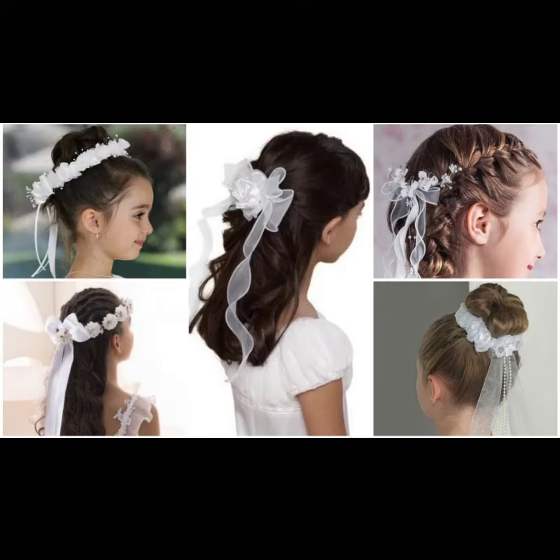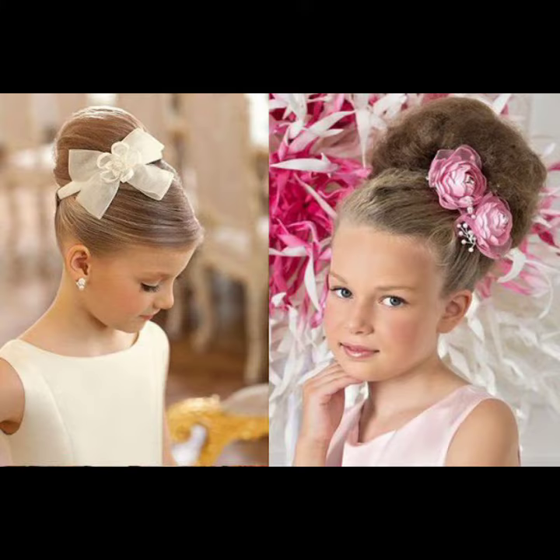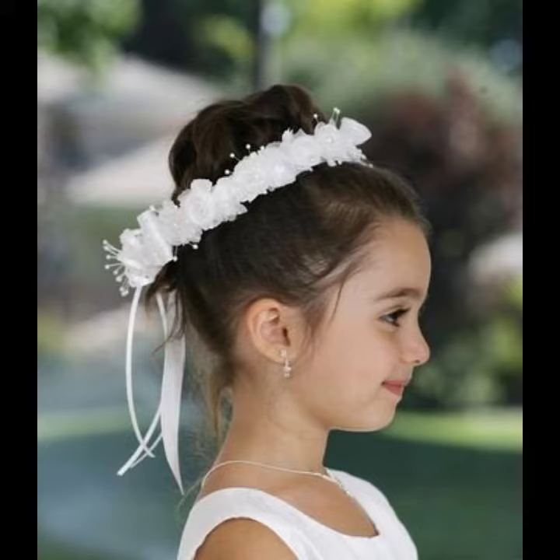Once again I'm back with new and latest beautiful little kids' girls hair styling hair bands. It looks like hair buns and French twist with the band, looks beautiful styling and pony flower crown ponies.